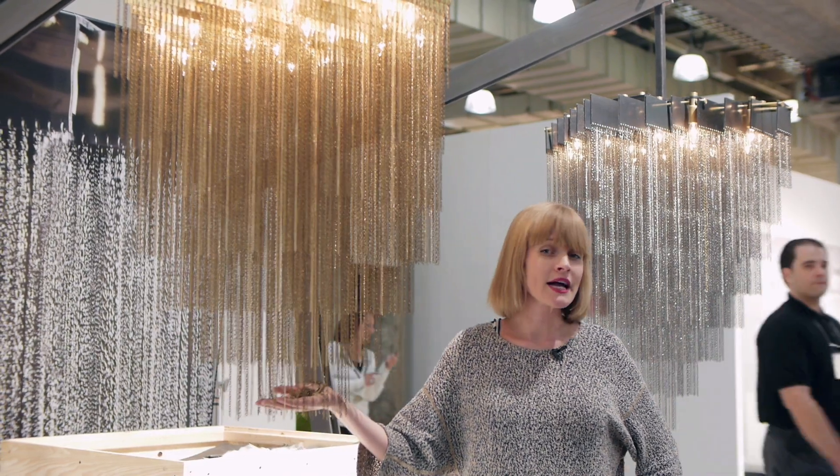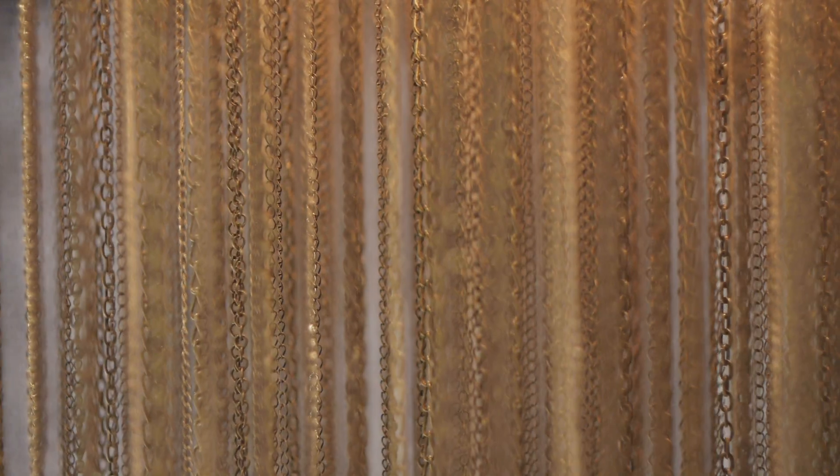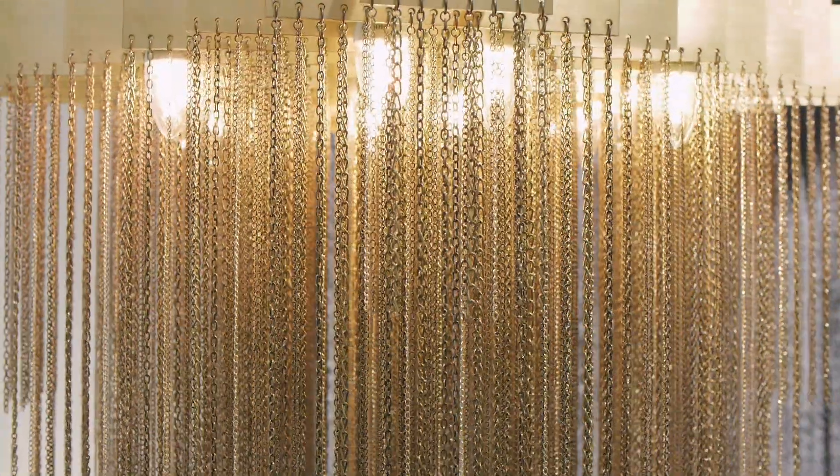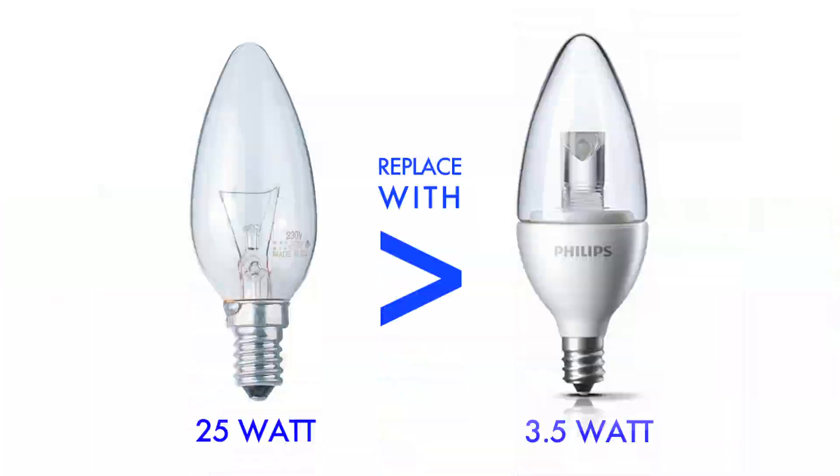This stunning chandelier by design duo Gabriel Scott is called the Brass Kelly. It uses over half a kilometer of brass chains and it uses 16 25 watt incandescent bulbs, which burn a ton of energy. So we're going to try swapping these bulbs out with 3.5 watt LED bulbs and see how it looks.